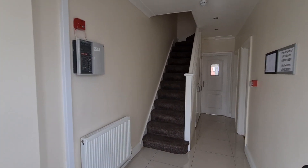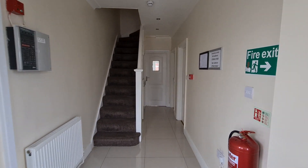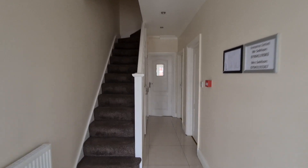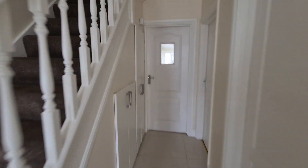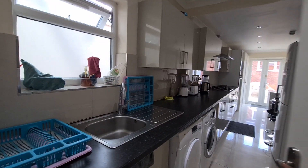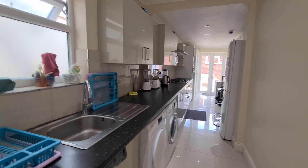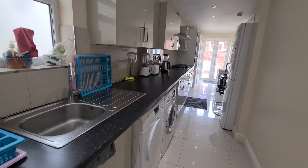This is 96 Rosemary Avenue. We are renting a double room with an ensuite shower. We're downstairs in the communal area, so you have the communal kitchen downstairs, fully fitted with integrated appliances and lots of storage units.